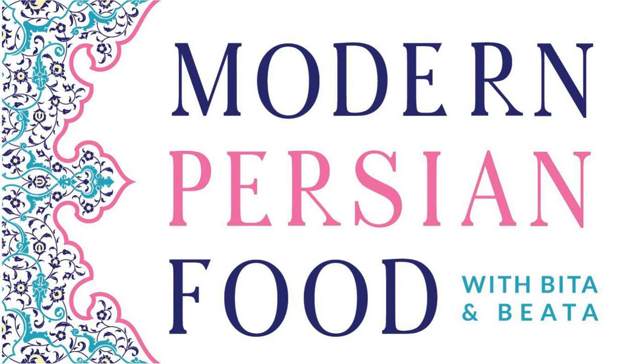Thank you everybody. We wanted you all to know about beautiful, delicious pomegranates and how we use them in Persian cooking. Our Ask the Bitas today comes from Kat at Simple Good Foods. Kat says: I love my Instant Pot — do you have one, and do you use it for Persian food?